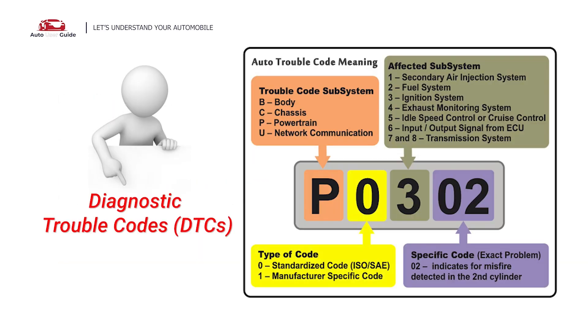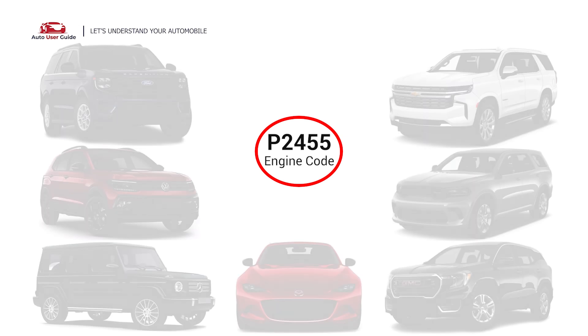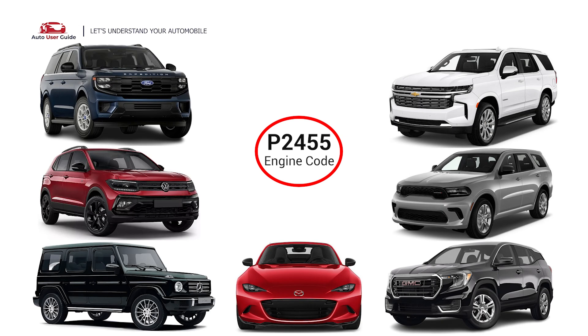Each DTC code corresponds to a specific issue in your vehicle. This error occurs in OBD2-equipped vehicles, especially those manufactured since 1996. It is commonly found in Ford, Volkswagen, Mercedes, Mazda, GMC, Dodge, and Chevrolet.